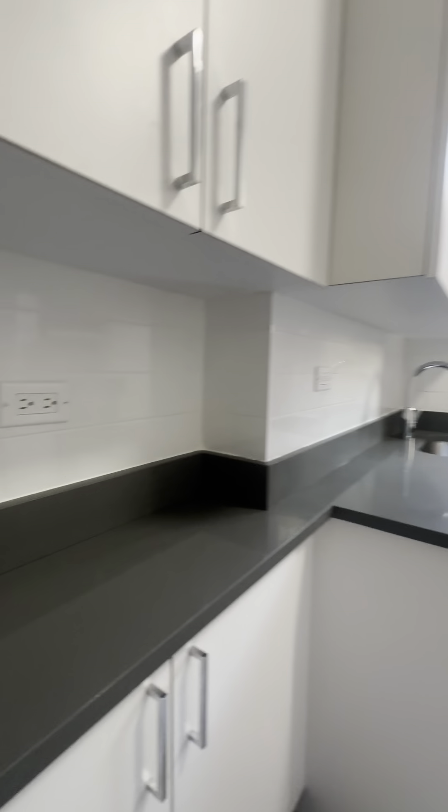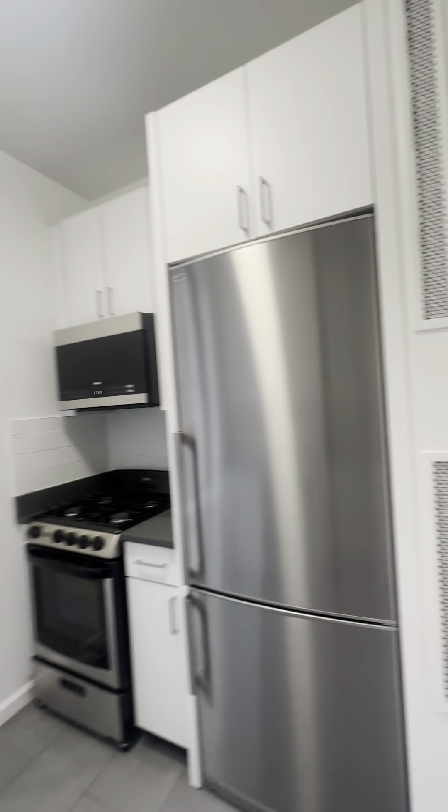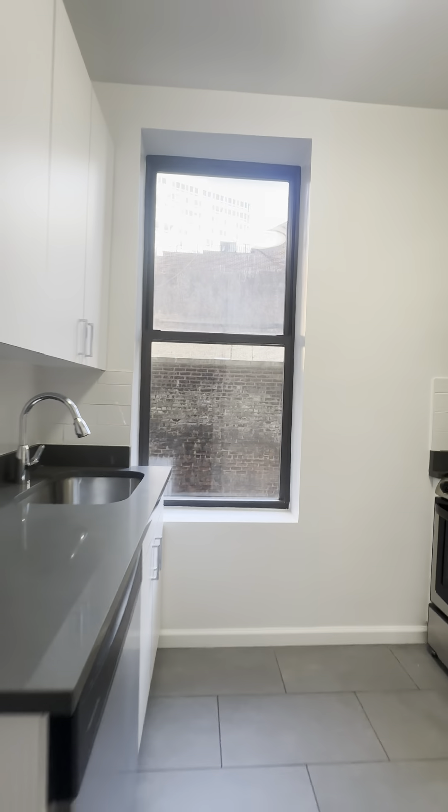Back through and towards the entryway, we have our kitchen. Plenty of storage space above and below, stainless steel appliances, a dishwasher, and a large window.